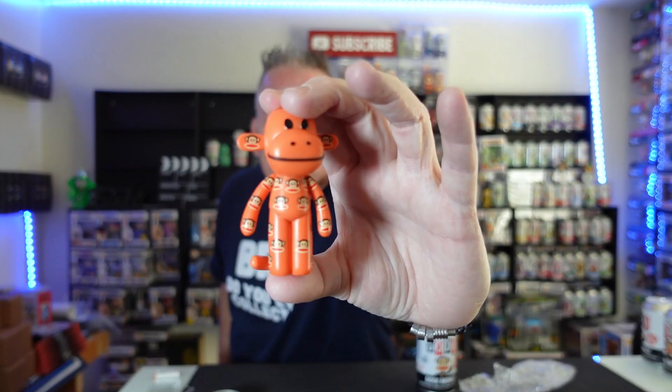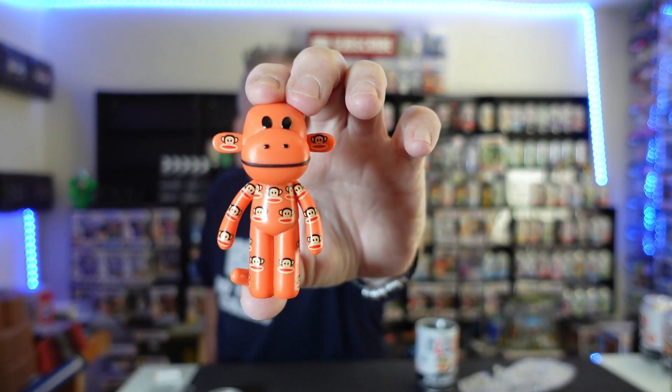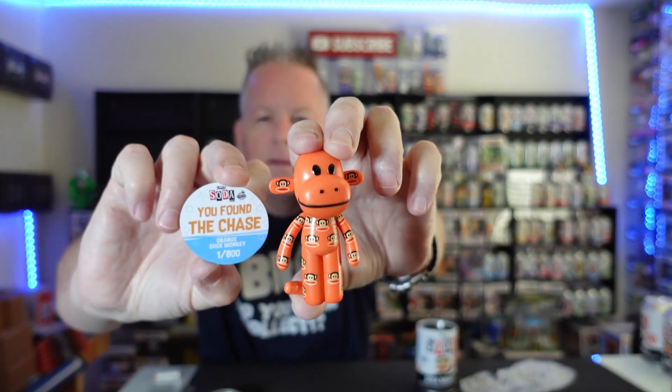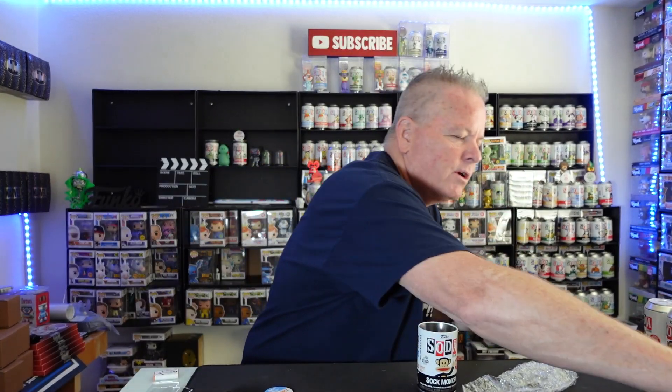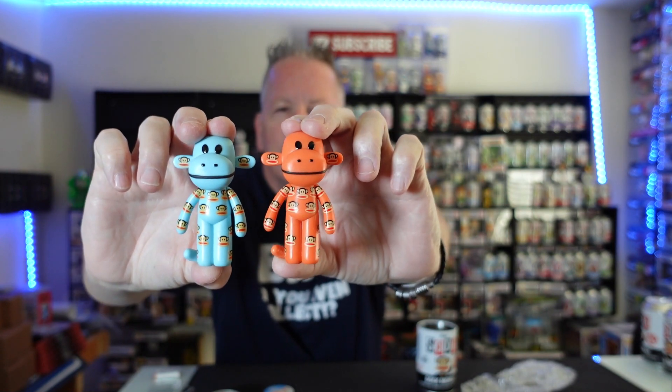There it is. Let's go. Just a color change, nothing spectacular, but he does look cool being orange. There it is. Let's put it up with the pog. Orange Sock Monkey, 800 pieces. Got the logo all over it. Big ears — check out those ears, got the logos on them. We'll do a comparison — the blue is the common, the orange is the chase.